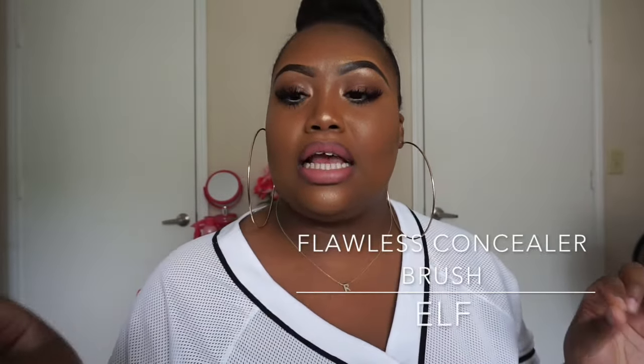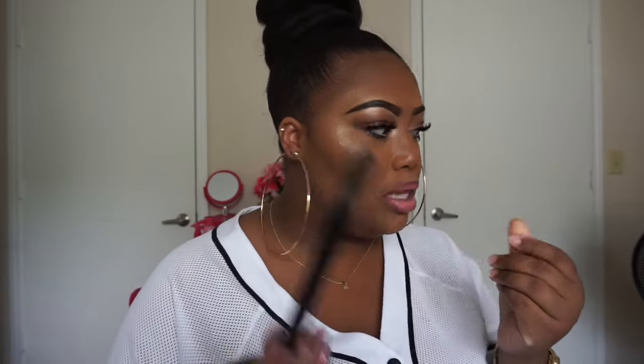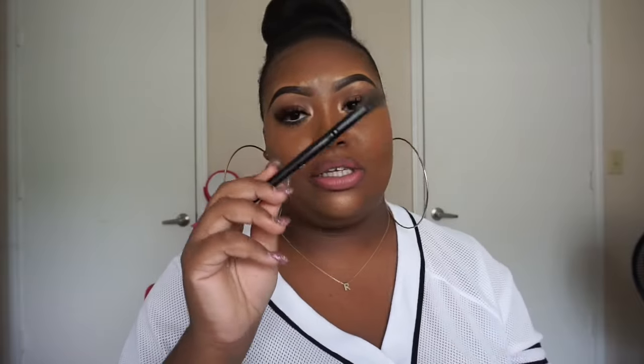Now there's a brush I have to talk about with the concealers and brow pencils — I use the e.l.f. Flawless Concealer Brush to blend out my concealer underneath and on top when I put it on. Baby, this is bomb. I've had this brush for years — had it when it first came out and didn't like it. But this one? Honey, this brush is nothing to play with. It flawlessly blends — you don't know where it began or ended. It's bomb.